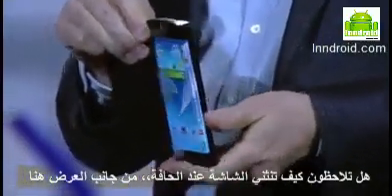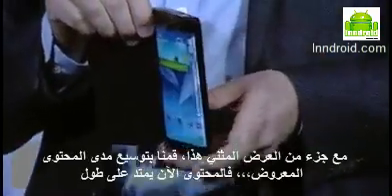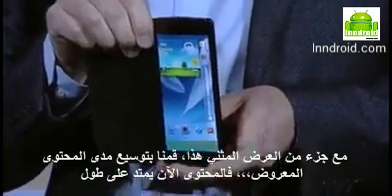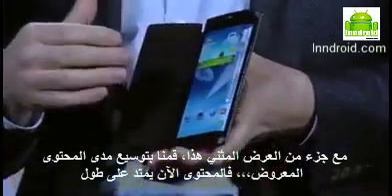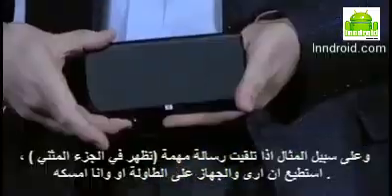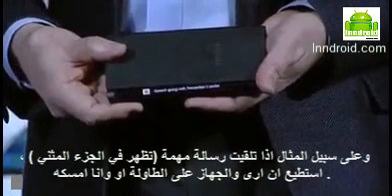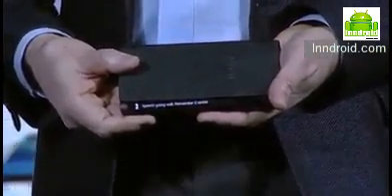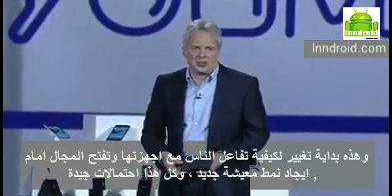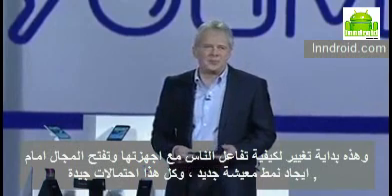Do you see how the screen curves beyond the edge of the display? With this bended display, we have expanded the canvas available for content. Content can now flow along the sides of the device. For example, if I receive an important message, I can see it come through while the device is flat on the table in front of me. This new form factor will really begin to change how people interact with their devices and opening up new lifestyle possibilities.